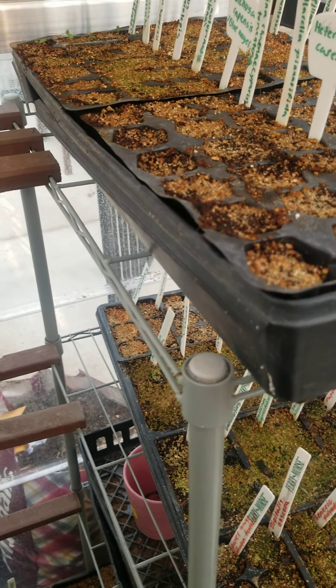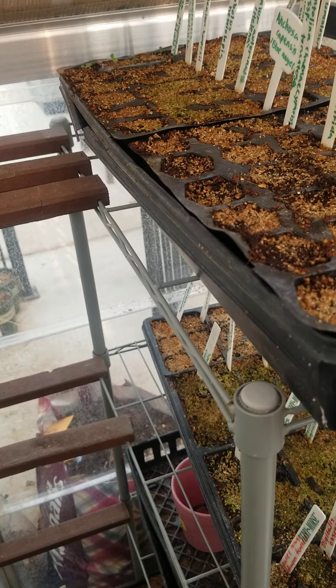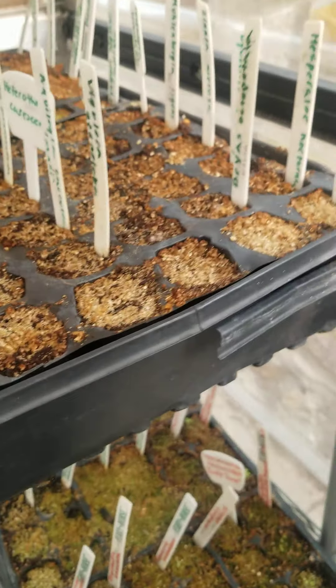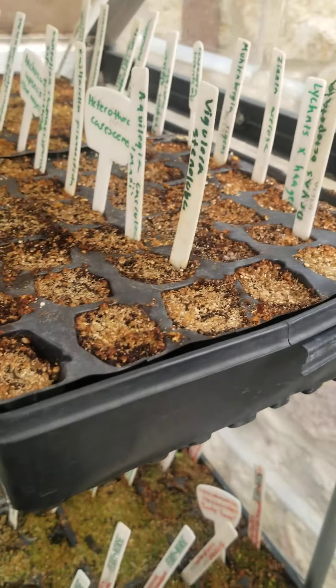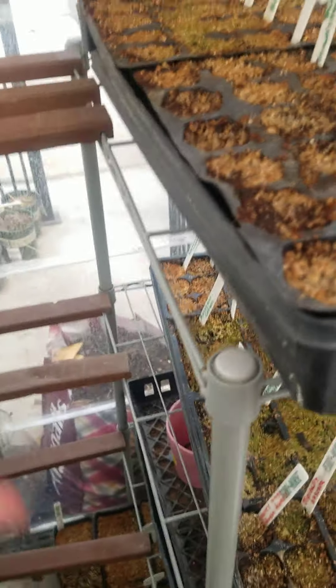What I'm going to do today is just show you guys what's germinating and talk about them a little bit, because I'll probably do videos about these individual plants later on and I don't want to be too repetitive. So let's start.